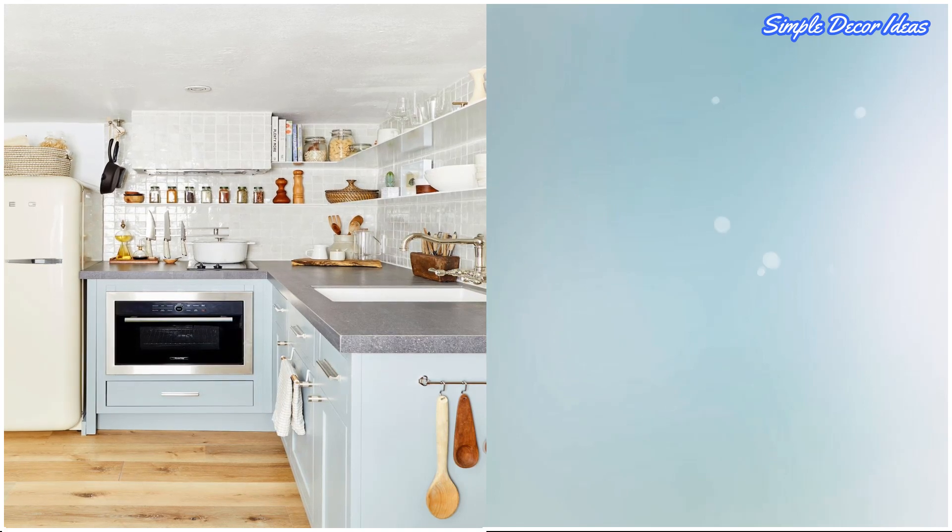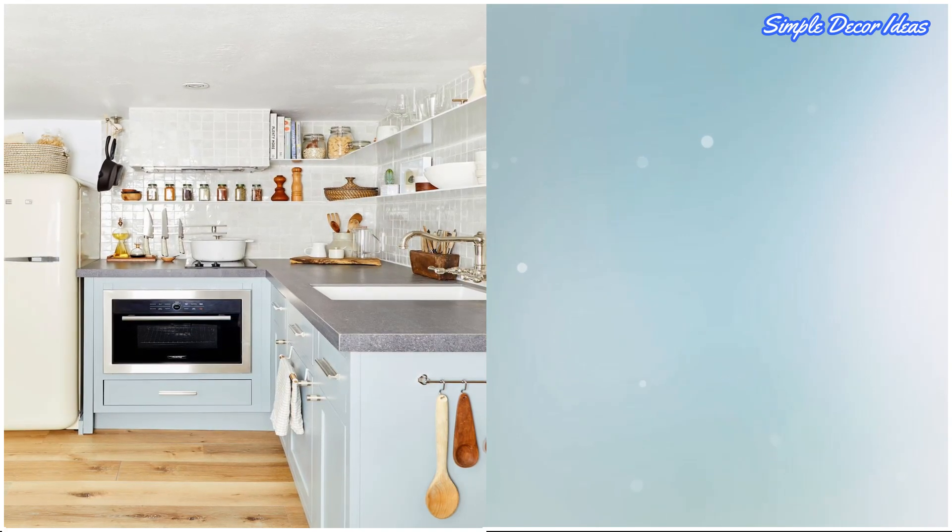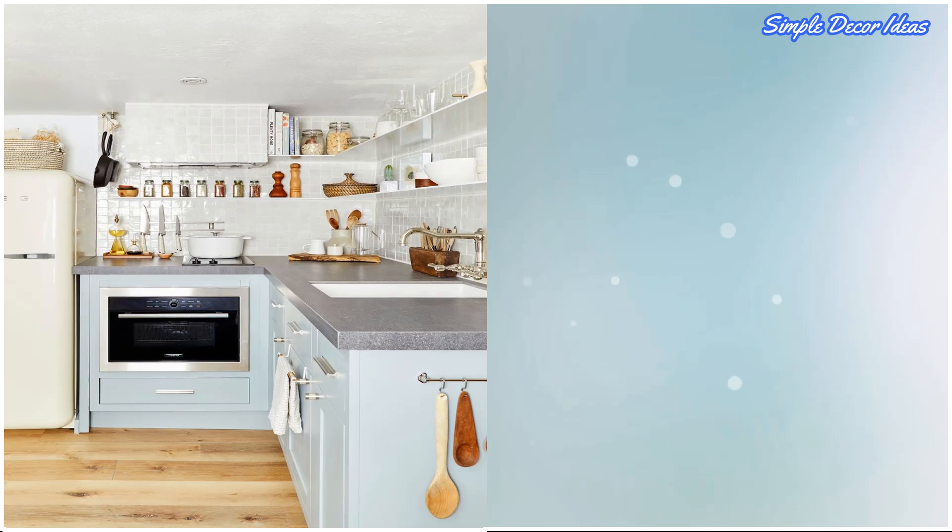13. Organize Strategically. If you're adding shelves for storage, you don't want them to look cluttered. Arrange bowls and mugs by color, so everything feels cohesive.